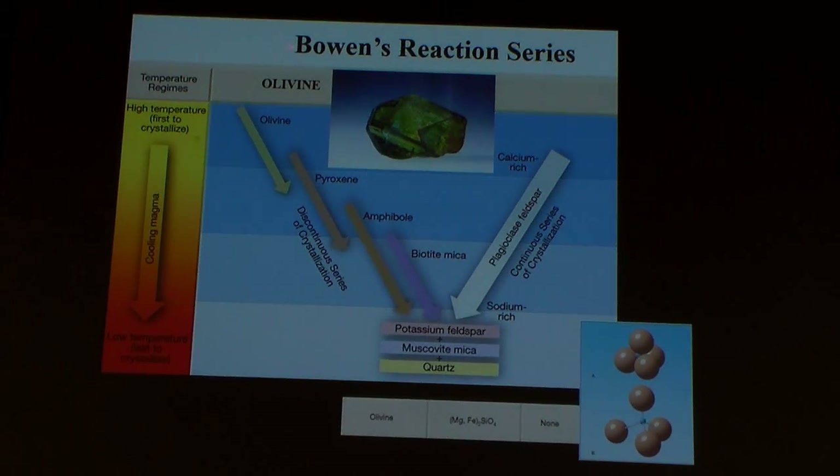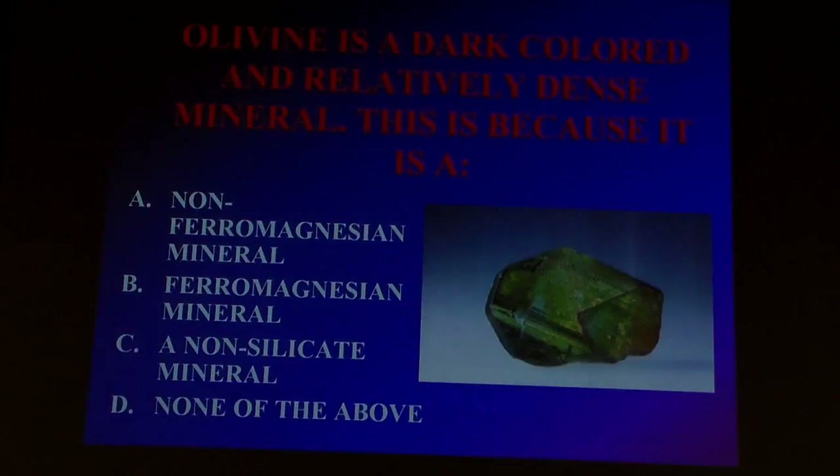The first mineral to form is olivine — that's the picture right there. Olivine is a ferromagnesian mineral. It has lots of iron, it has lots of magnesium. And it also has isolated silicate tetrahedra — just one of them here, one of them there, one of them over here. So it's a very simple crystal structure.